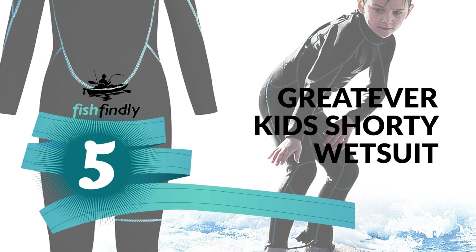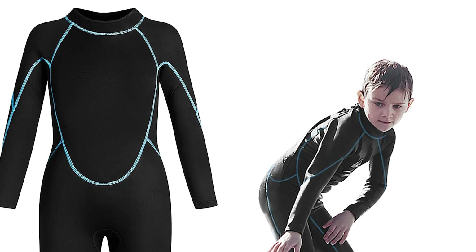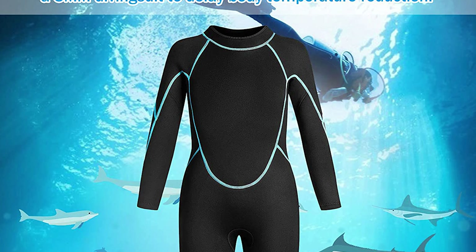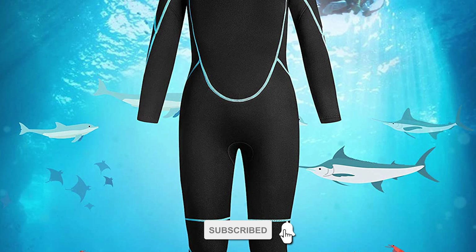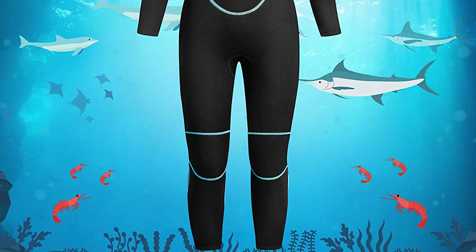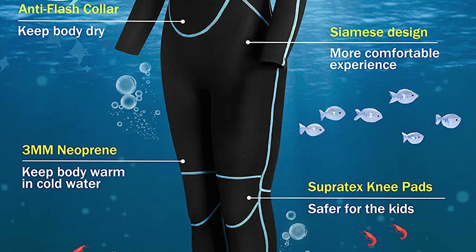Number five: Great Ever Kids Shorty Wetsuit. Are you tired of renting a wetsuit when enjoying your holiday at the beach? Get the Great Ever Kids Shorty Wetsuit to make your vacation more memorable. This wetsuit helps keep you warm in the water, and a scuba diving suit will protect you from marine life and avoid causing skin sensitivity in open water, so you can rest assured exploring the ocean.